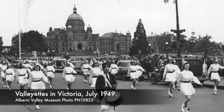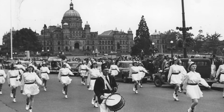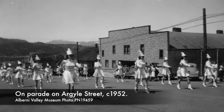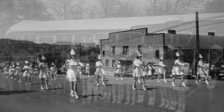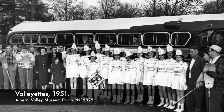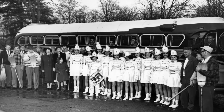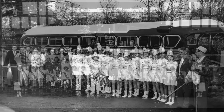Here we see them marching in a parade in Victoria. In 1951, a 15-car convoy transported the group to Duncan for a performance. They also travelled on the lower mainland and BC interior, visiting Chilliwack, Mission, and Penticton. They performed at half-time at a BC Lions game in Vancouver and they travelled across the prairies to perform at an Elks convention in Saskatoon.